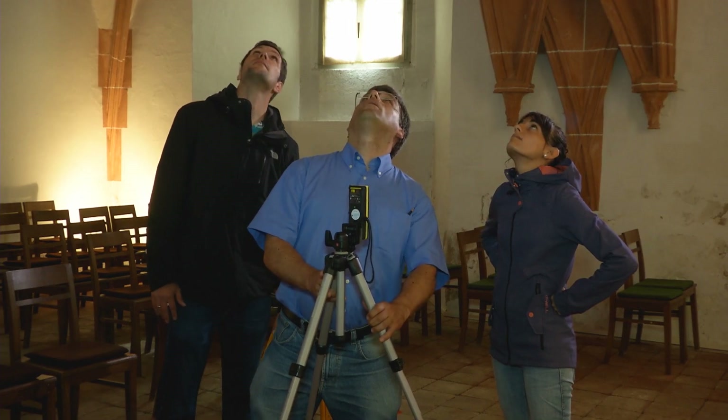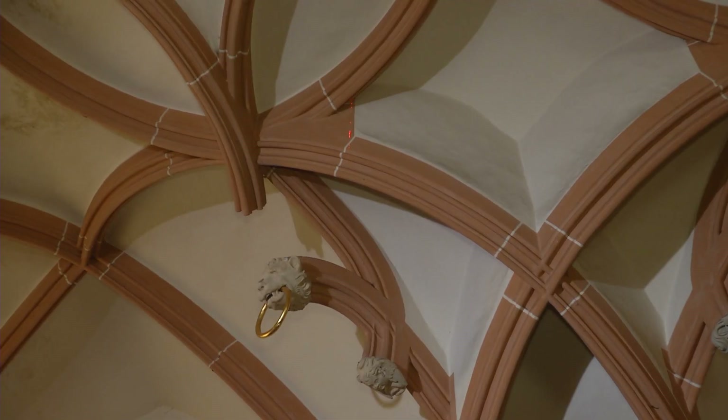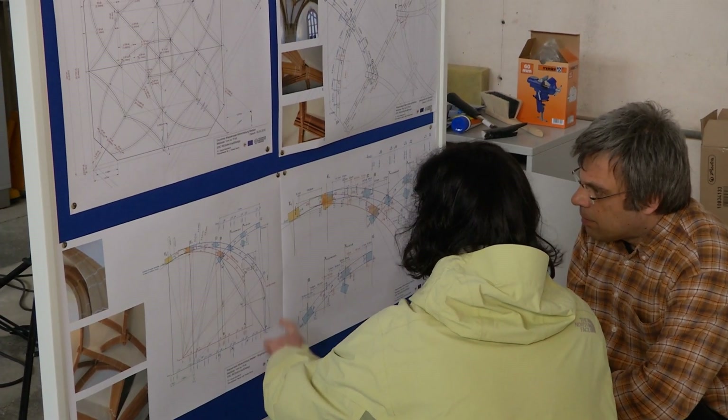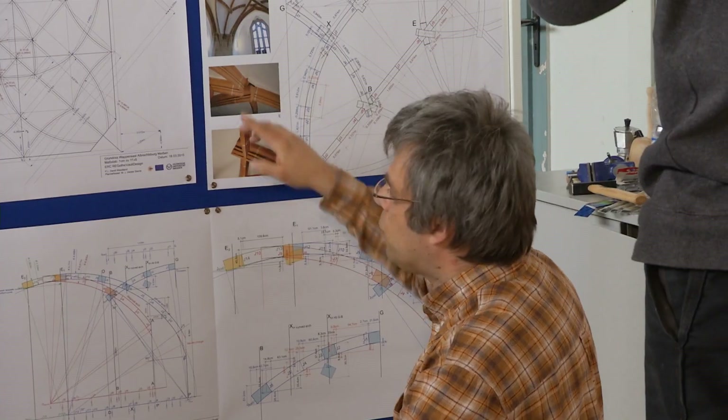Without the answers to these questions, it's impossible to restore these monuments with full fidelity to the original. The knowledge with which these 500-year-old buildings were created needs to be rediscovered and safeguarded in order to preserve the architectural heritage.